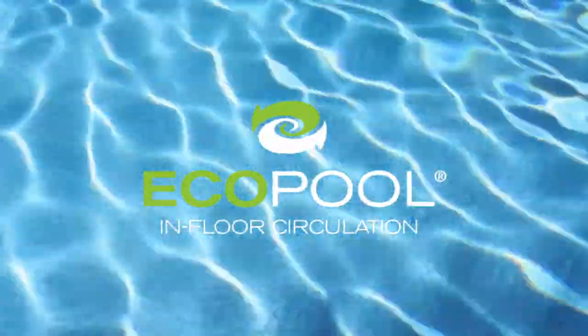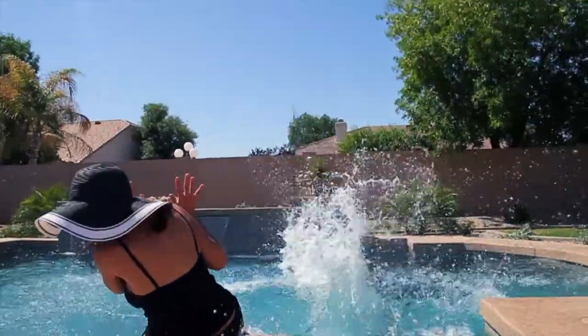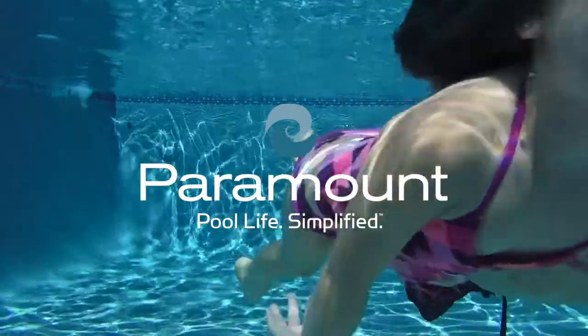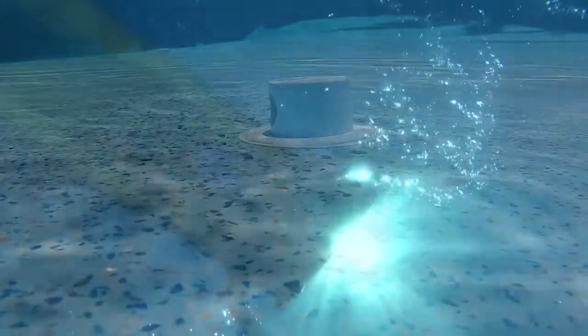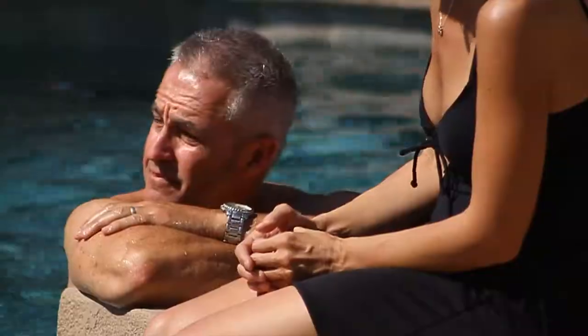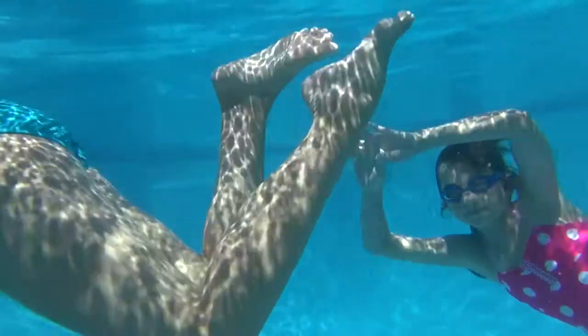We believe every pool should have healthy, well-circulated water. At Paramount Pool & Spa Systems, the world's number one in-floor cleaning and circulation company, we offer you just that with EcoPool. This automatic in-floor circulation system delivers a healthier swimming environment that is virtually maintenance-free, saving you time and money year after year.